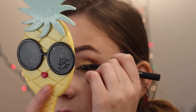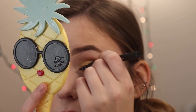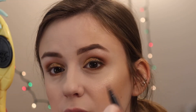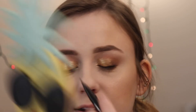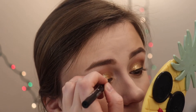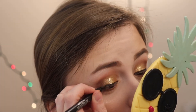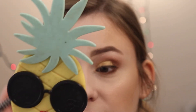Let's use the KVD Vegan Beauty Dagger Tattoo Liner in Trooper Black — just a little something across the lash line, not too much. Sometimes when you have glitter on your lid it's a little hard to apply liquid liner. I'm just doing a very thin line — or my interpretation of a thin line.